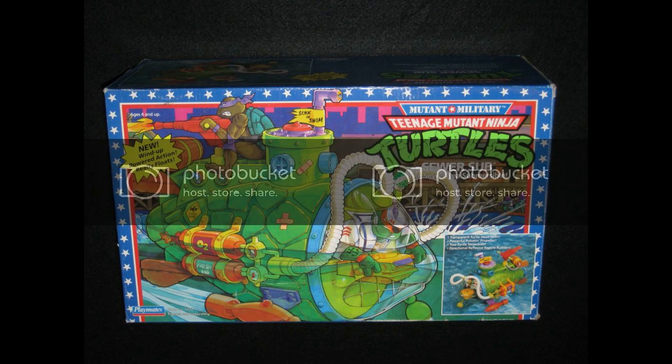This is the vehicle we were going to show you from the 1991 Playmates Toys — it was the Teenage Mutant Ninja Turtle Sewer Sub Vehicle. We were going to have this in the Boneyard series. We did not have the box, but we wanted to show you a photo of the box of the item that was originally released to the public back in 1991 by Playmates.